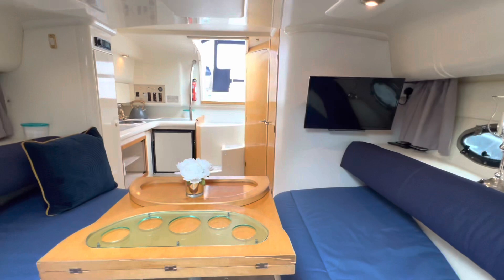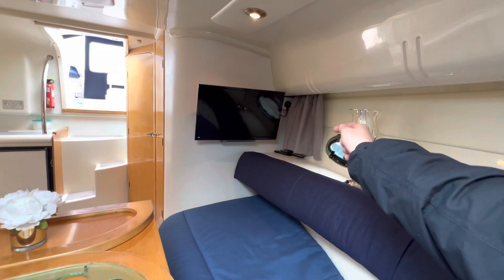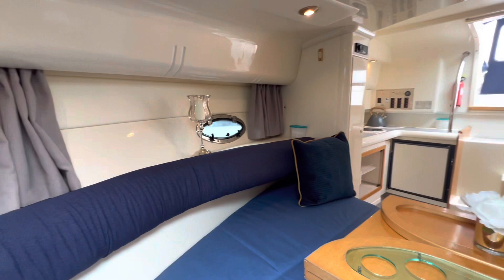Sit back, put your feet up and catch up with a bit of TV. In the evening time, if someone wants to sleep here, you can drop the table down and put a cushion on top to turn this into a double bed, then pull your curtains across to stop the light coming in and waking you up in the morning.